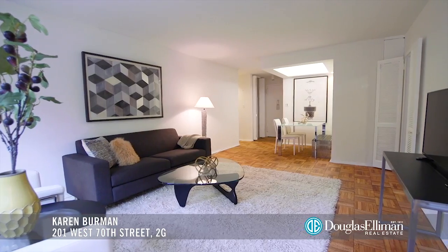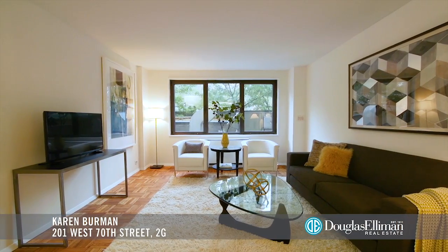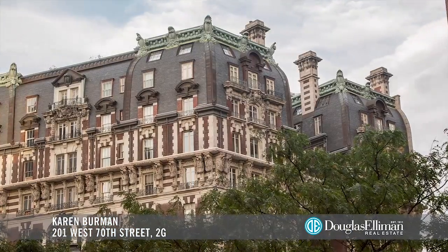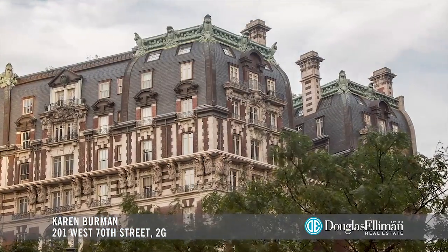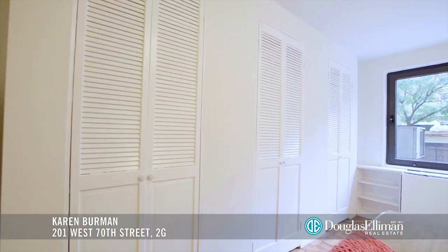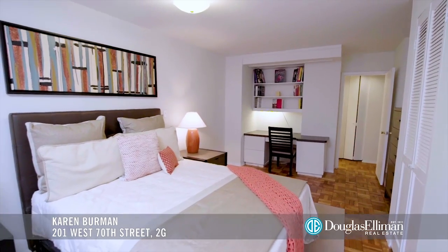This is a large, quiet one-bedroom that's super sunny and bright all day long. It faces east and you can see the treetops. The bedroom is large — you can fit a king-size bed in there, and it's got three closets. Everybody loves closet space. And then there's a desk area.